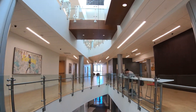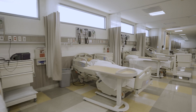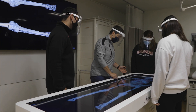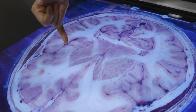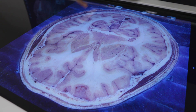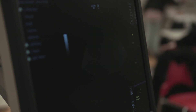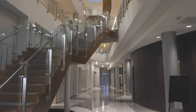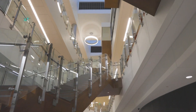This building is new and it has great areas for clinical practice and clinical rotations. We have a lot of simulation rooms. We also have an anatomage table, which is basically a giant computer screen that displays bodies, different body parts, and different layers of the body.